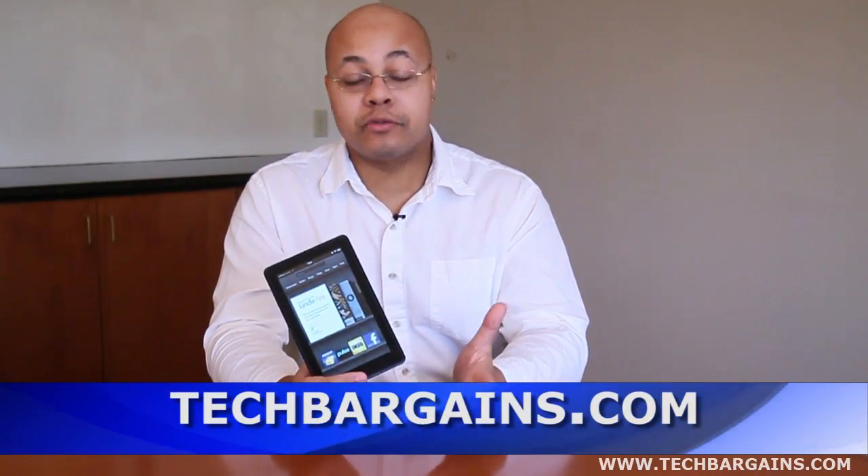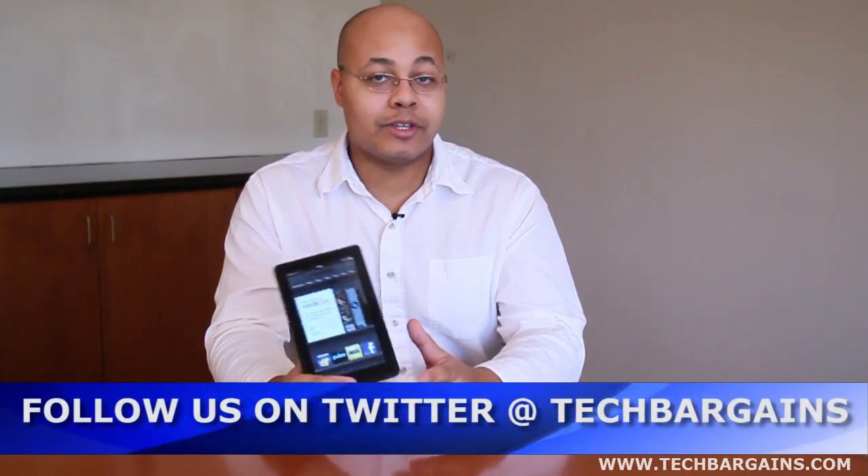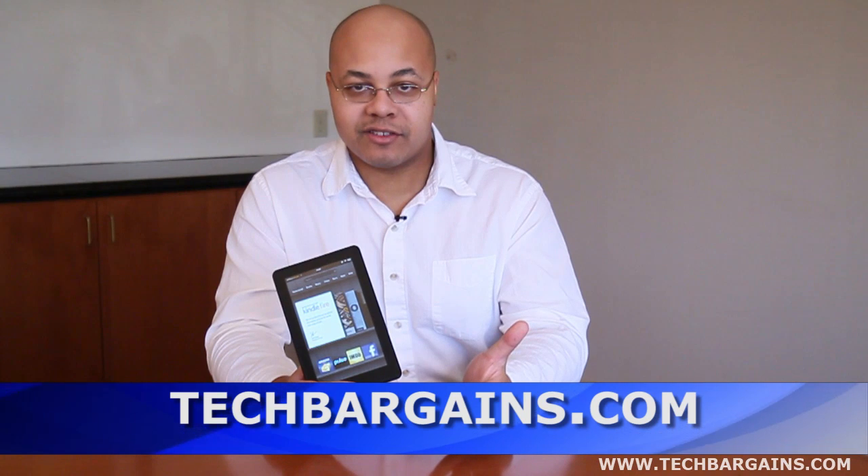For more news, reviews, coupons and deals, be sure to check out TechBargains.com, follow us on Twitter at TechBargains, or check out our Facebook page.